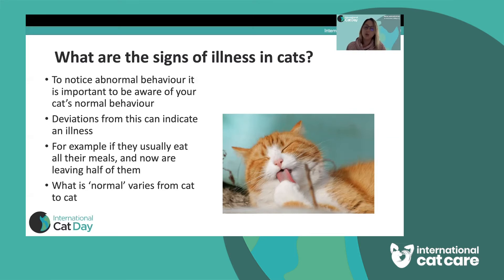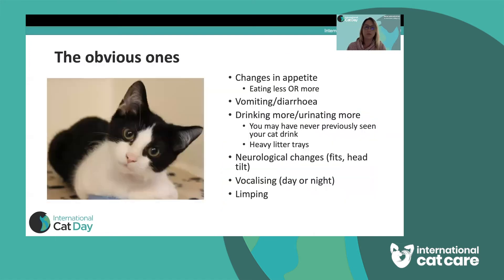What is normal will vary from cat to cat according to their lifestyle and behaviour. If they're a cat that interacts a lot with the family, you will notice a change when they don't. If they're a cat that keeps themselves to themselves, you may need to look for other signs. There are some obvious changes in behaviour and signs of illness that are definitely going to prompt you to talk to your vet, and one of those in particular is changes in appetite.